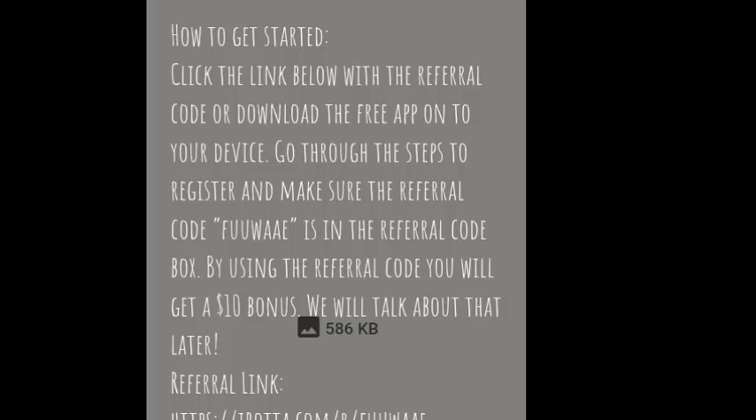Thank you guys so much for watching. Sorry this video was up a little late. Remember to do this transaction after 7 p.m., and we'll see you in the next video. Bye guys!